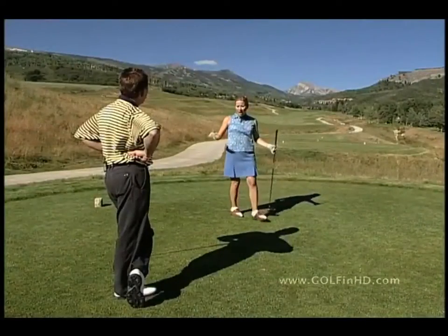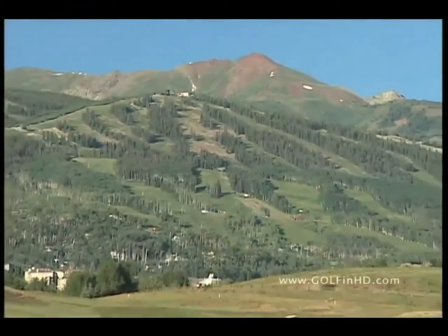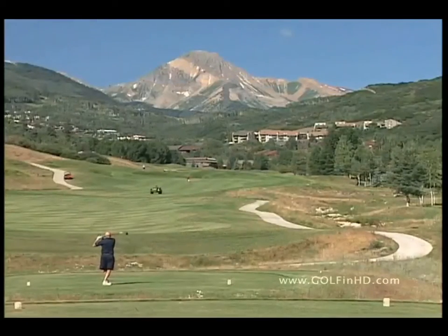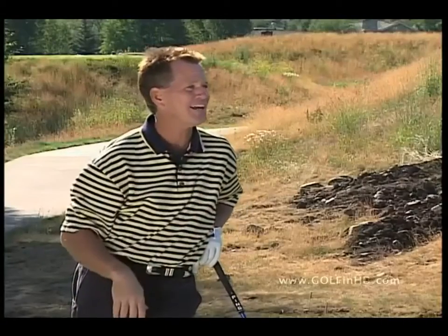Pat, this is obviously a beautiful area with a beautiful backdrop behind us. Tell us a little bit about this area. Aspen Snowmass, basically to us, is all one place — we have Aspen, the Highlands, Buttermilk where the X Games are, and Snowmass, the largest of all the mountains combined. We're sitting here on the 11th tee right at the base of the ski area, staring right smack dab at Mount Daly. This is the view that everyone wants in Snowmass.